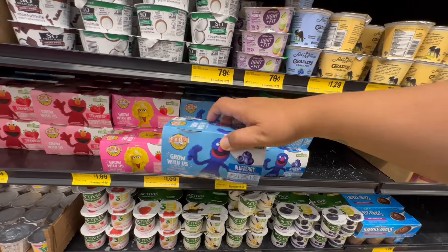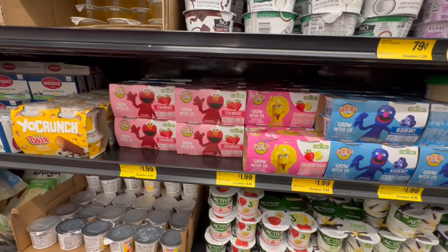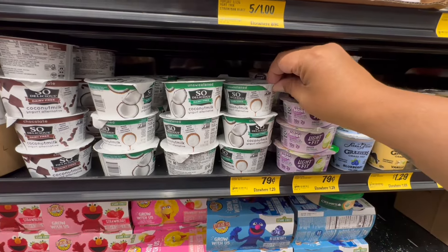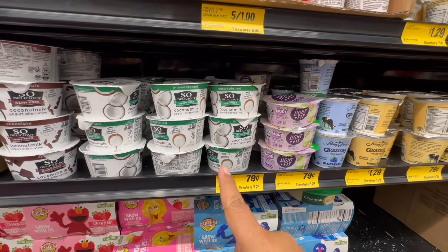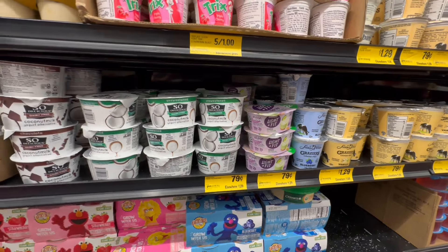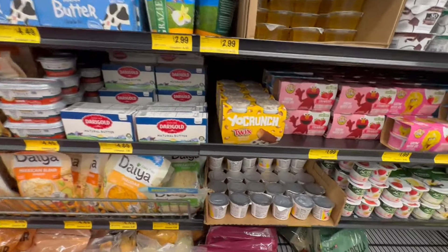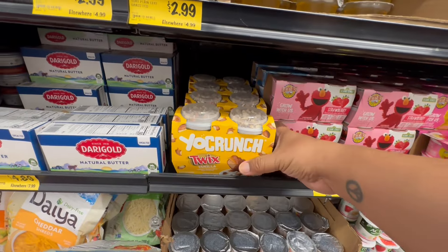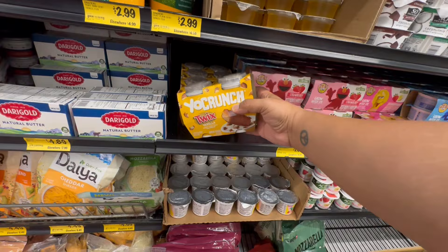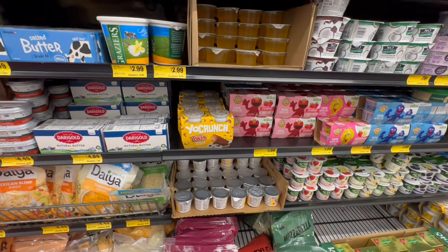These are good until November 22nd. They also have Big Bird and Elmo. These are 79 cents — so delicious. This is the coconut yogurt. And they also have the Light and Fit, also for 79 cents. That is a really good deal. Look at these — the Yo Crunch. I'm not sure how much these are, there's no price on it. It'd be nice if they were $1.99.